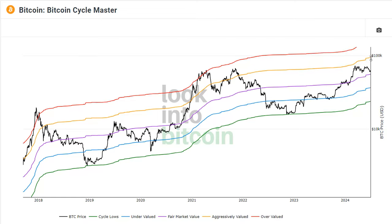Taking a look right now at the chart levels: aggressively valued could put us up to around $94,000 on the next run. Fair market value is considered around $55,000. Undervalued right now would be around $36,000, and the cycle lows would have you at $23,500.